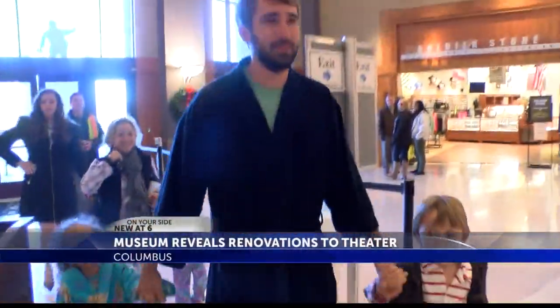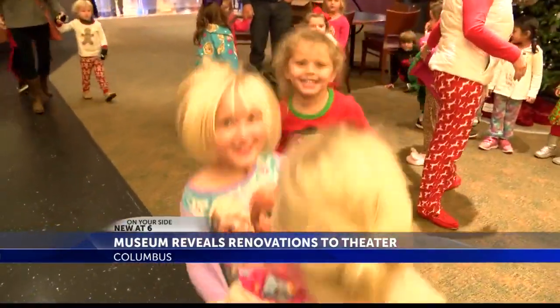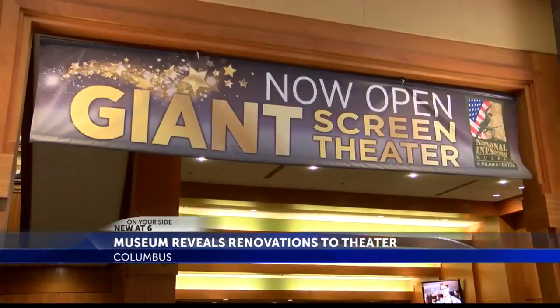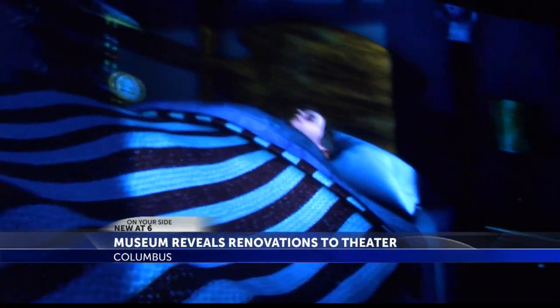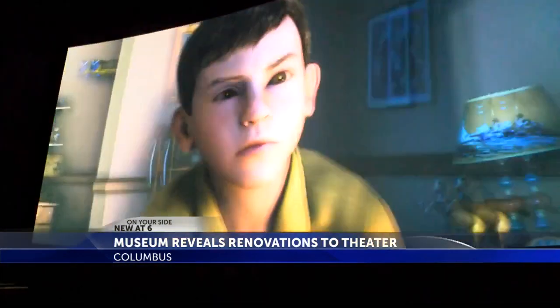Decked out in PJs, kids and adults alike were excited to experience the Polar Express in 3D on the museum's renovated giant screen theater. It's our second time to the National Infantry Museum — first time for the Polar Express. This group from LaGrange is among the very first to enjoy the latest 1.8 million dollar renovations to the theater.